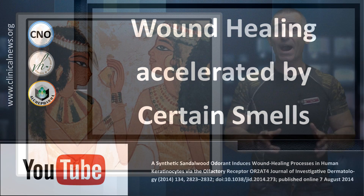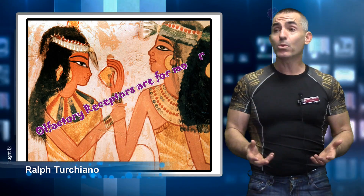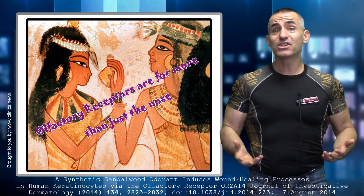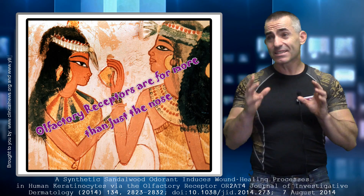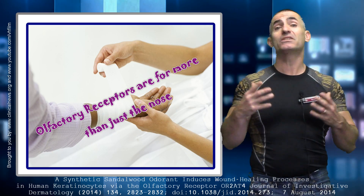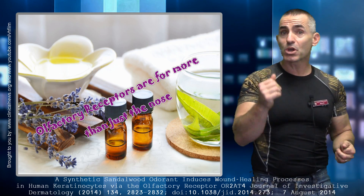Do you realize that your body actually has these little tiny noses, or we should actually call scent receptors, the technical name being olfactory receptors, inside and out? Hypothetically, when you actually go to smell your arm, your arm really is actually smelling you back, and these olfactory receptors do an amazing job responding externally to certain scents in your environment — you can call it aromatherapy, for example.